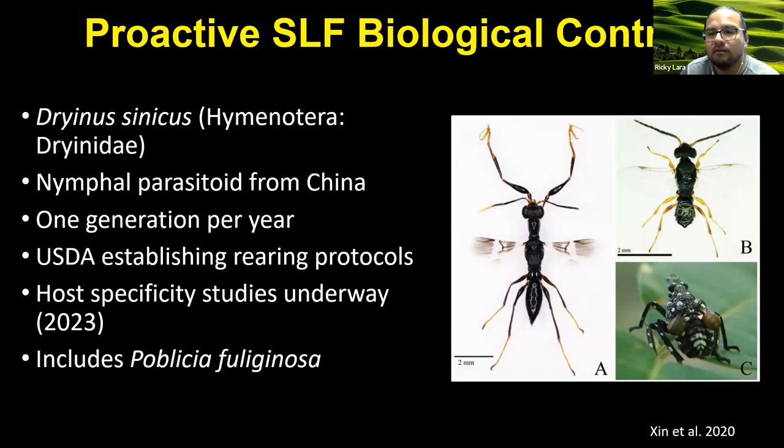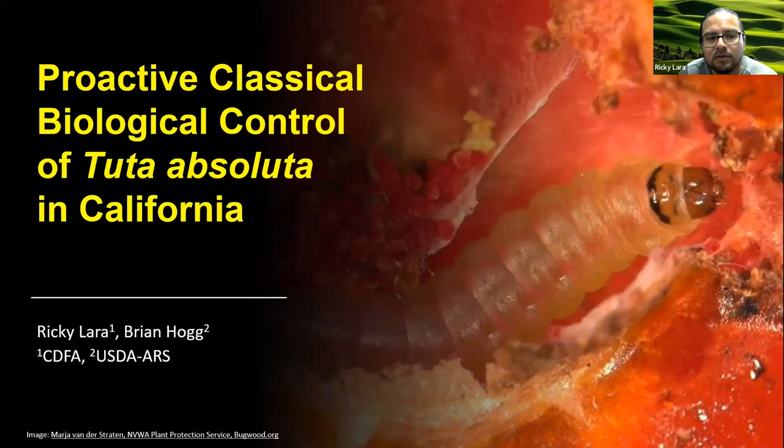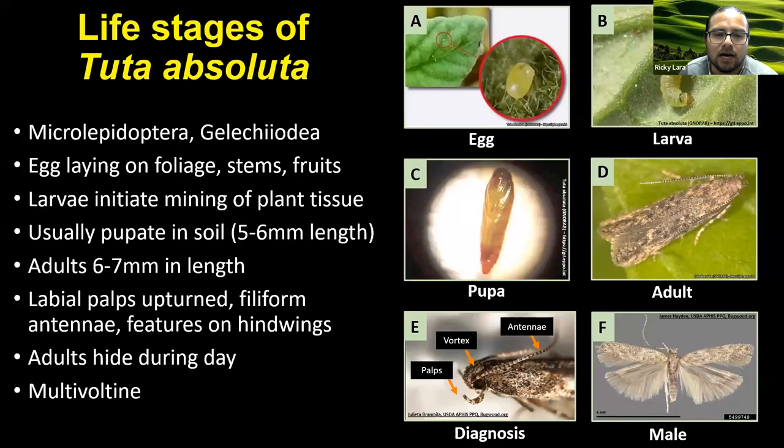Now I'm going to very briefly go over some of the proactive biocontrol efforts being led for Tuta absoluta. This work is being done by Dr. Brian Hogue with USDA ARS in Northern California in Albany. He got funding from the proactive IPM program and the CDFA biocontrol program is part of that project as well. Like other Lepidoptera, Tuta has egg, larva, pupa, and adult life stages. Unlike SLF and emerald ash borer, the adult is not charismatic — it's a sort of tiny brown moth. Unlike SLF and EAB, Tuta absoluta is a multivoltine pest, so it can have multiple generations per year. If you haven't heard about Tuta, that's good because it's not in the U.S. yet. This organism is native to South America and was described in Peru in the early 1900s. In 2006, it was found in Europe and then began spreading to other parts, including Africa and also Asia.